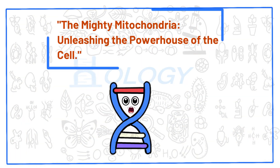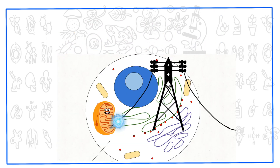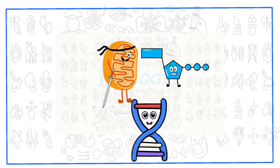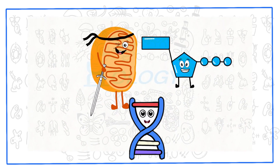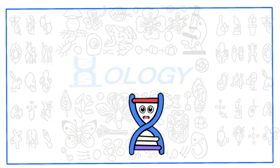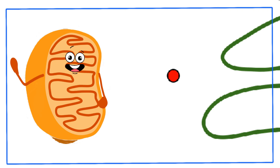Welcome to the Mighty Mitochondria, unleashing the powerhouse of the cell. In this video, we will dive into the extraordinary world of mitochondria, the energy-producing organelles found in almost all eukaryotic cells. From their unique structure to their vital role in energy production, we will explore why mitochondria are truly mighty. So, let's embark on this exciting journey into the cellular world of mitochondria.